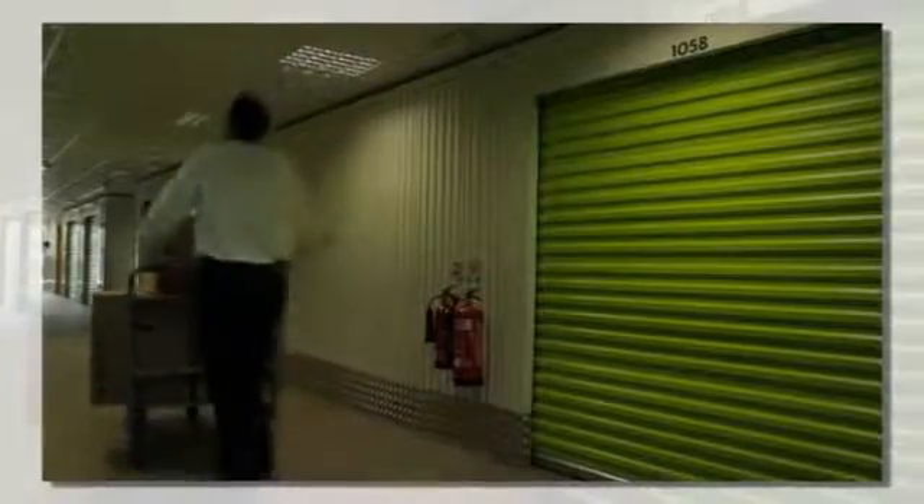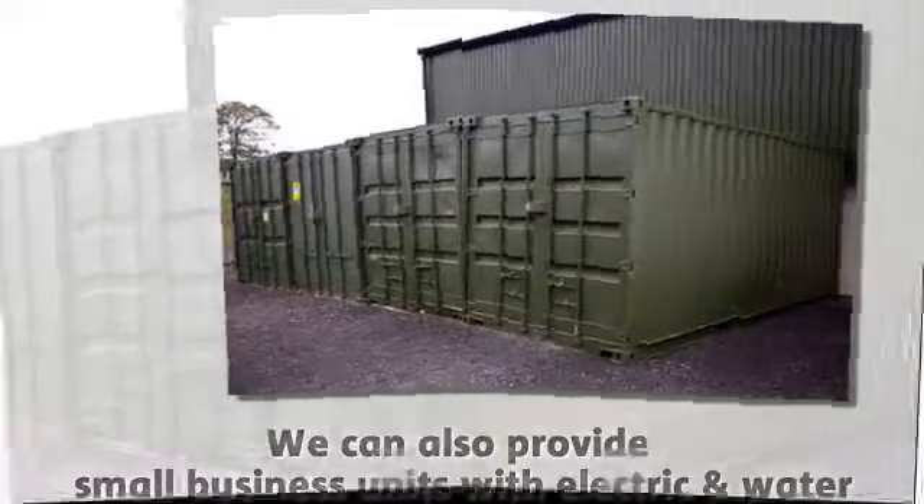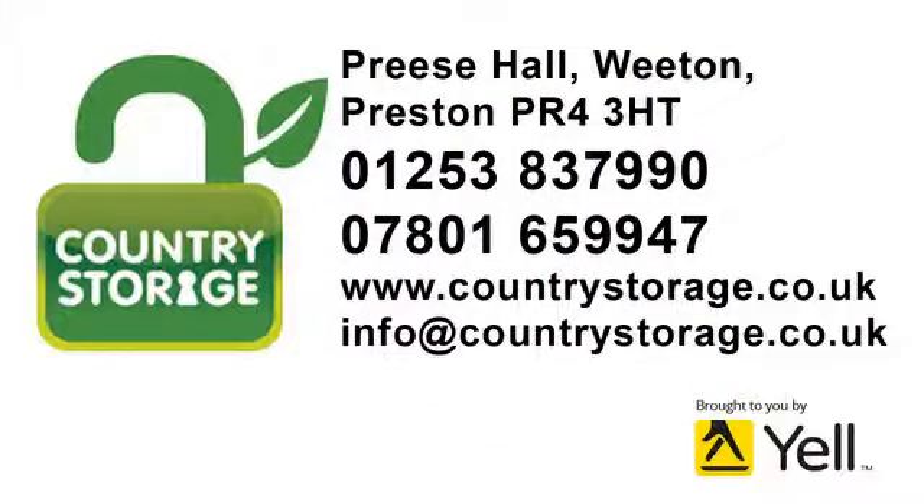We have safe, clean, easily accessible units of all sizes that can be accessed every day of the week, conveniently located but away from the road with first-class security and resident owners at competitive prices. Call us today at Country Storage.